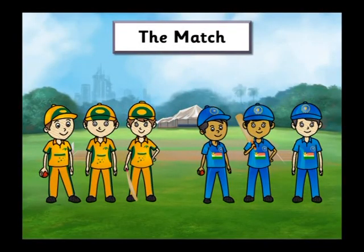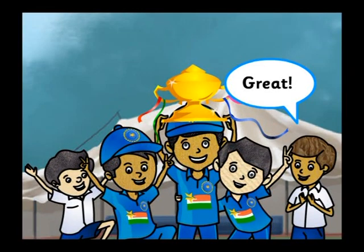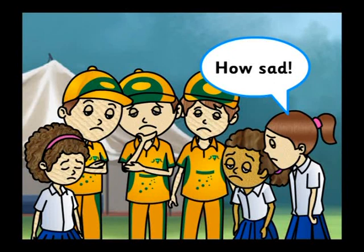The Match! We won the match! Great! We lost the match! How sad!